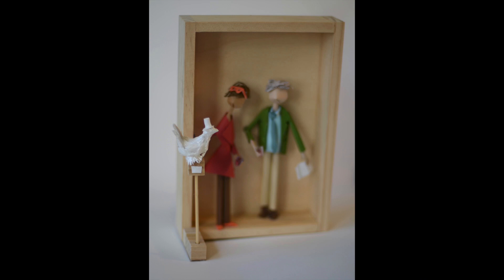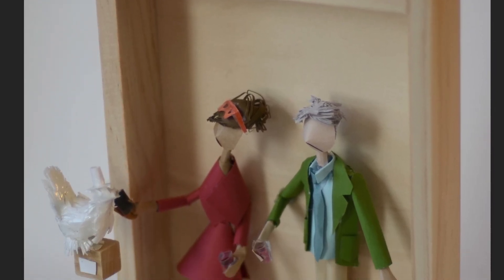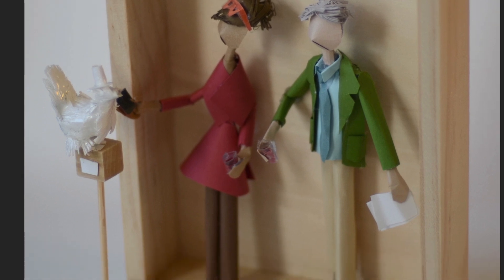The next piece is called Art Critics, and here they are with their plastic glasses of wine in hand, pondering the meaning behind a ceramic chicken in a top hat. I've been working with altering some textures, and it's tricky to show restraint once you start, but I like how a little bit of varnish worked on this one.